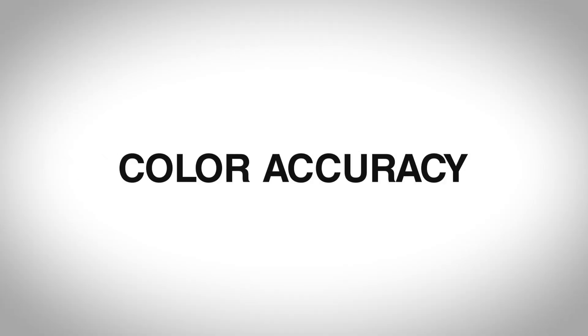Number two: color accuracy. I want my colors in the monitor to be perfect when I start a project. I calibrate all my monitors monthly, and if I take a monitor to a new location, I'll recalibrate it on the other end. And oftentimes, if I just feel something is off, I'll just recalibrate. It doesn't take long. It gives you peace of mind and then I can continue with my storytelling process.